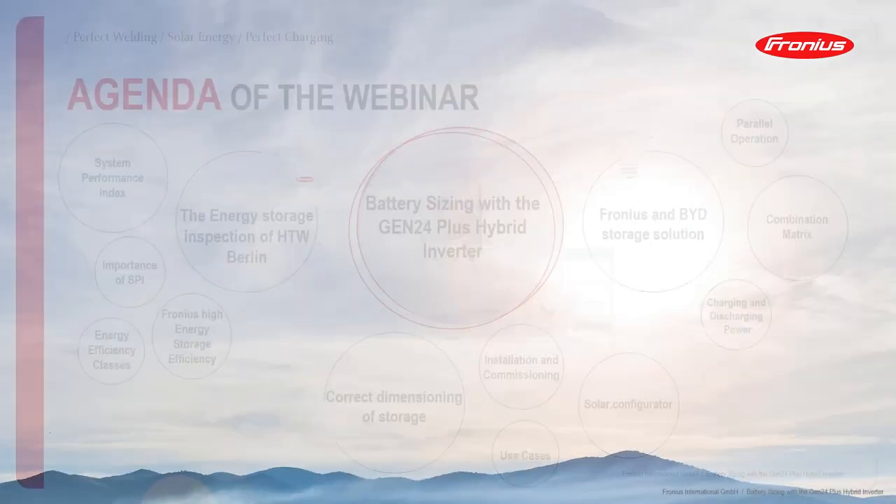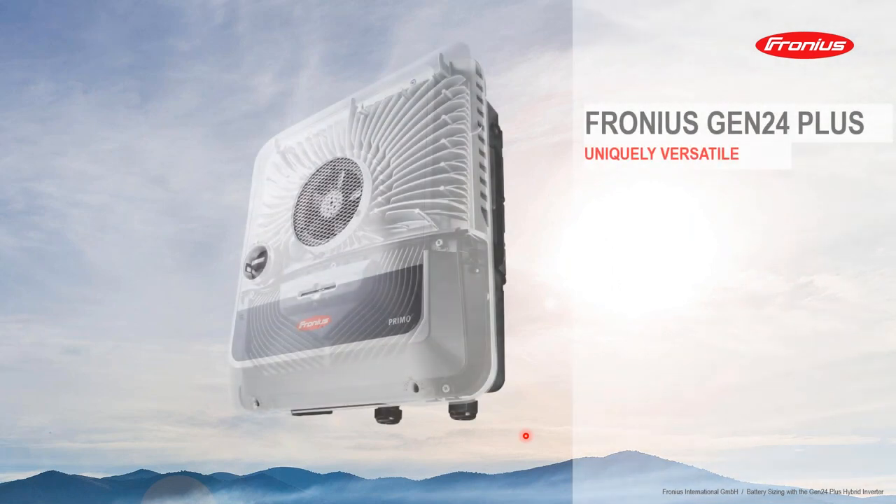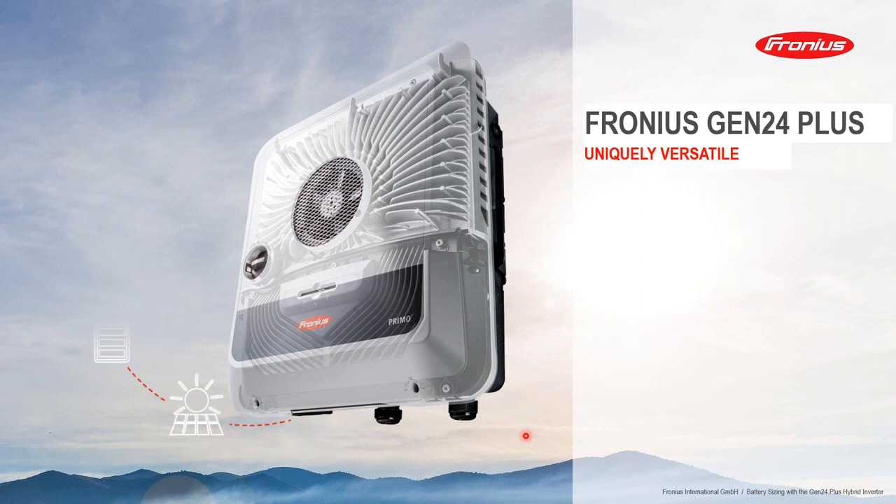As we all know, the Fronius Gen24 Plus inverter is a uniquely versatile inverter that utilizes PV power to provide various solutions, including storage, EV energy management, and cooling and heating solutions.